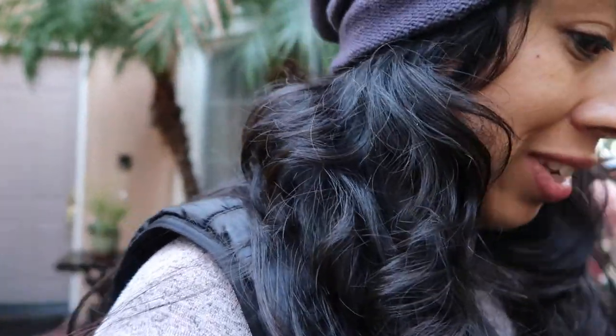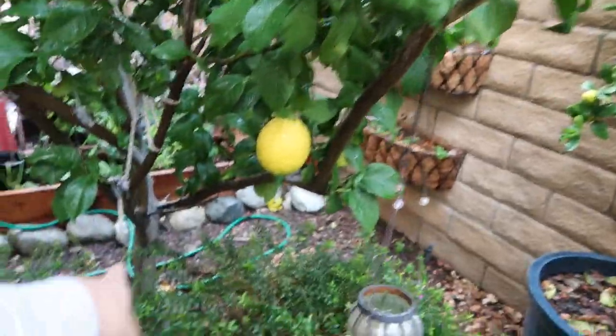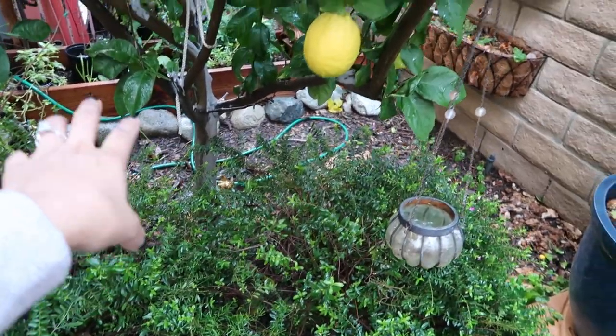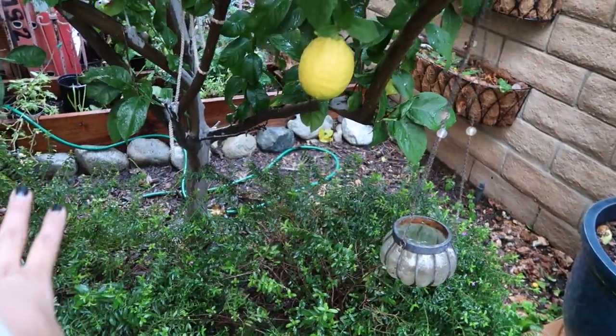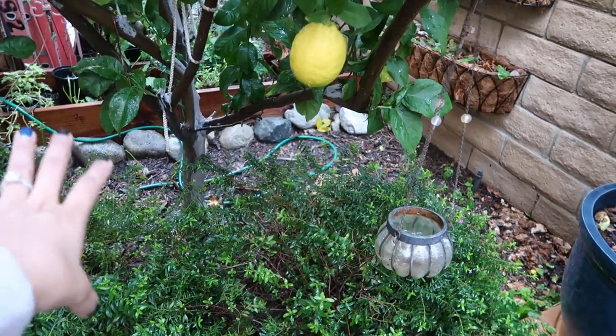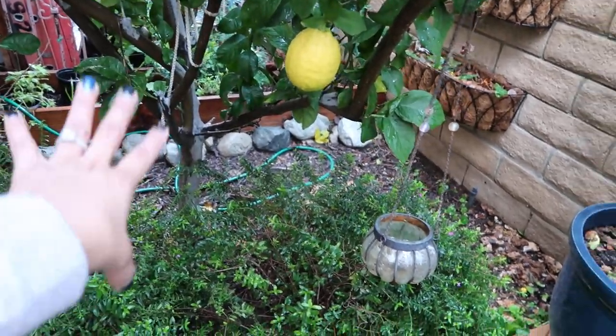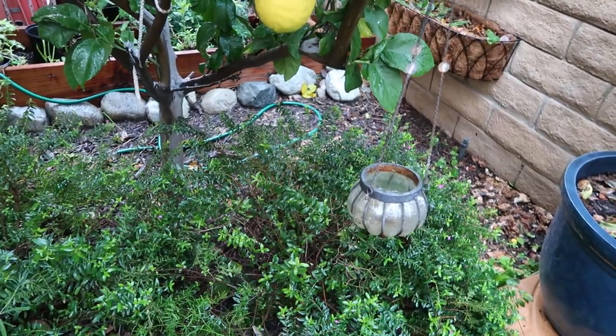Hey guys, it's been raining cats and dogs. I keep trying to come out here when the rain stops and show you guys what's going on. I showed you guys last time that that area completely flooded with water, which was concerning because no citrus trees like to sit in water. But after a few hours and when the rain slowed down, the water drained, which was a good thing.